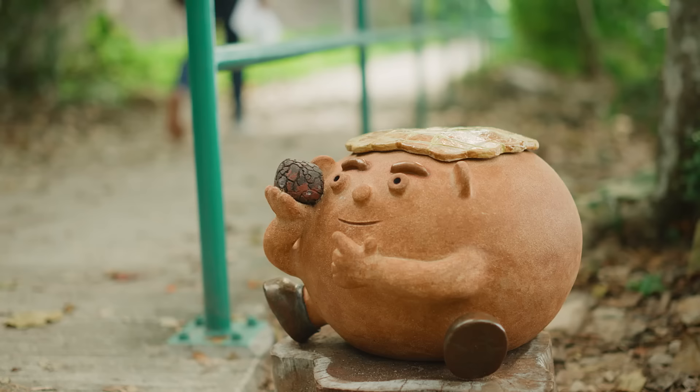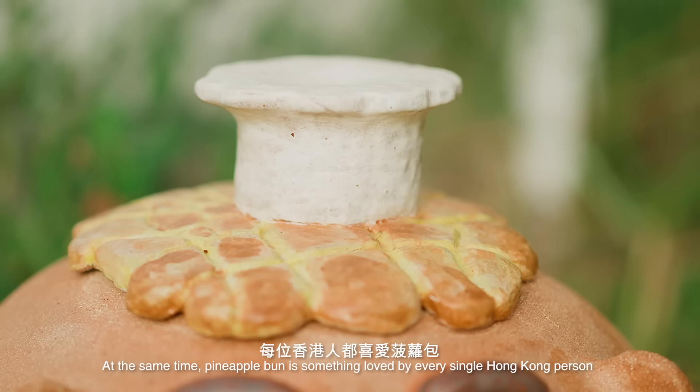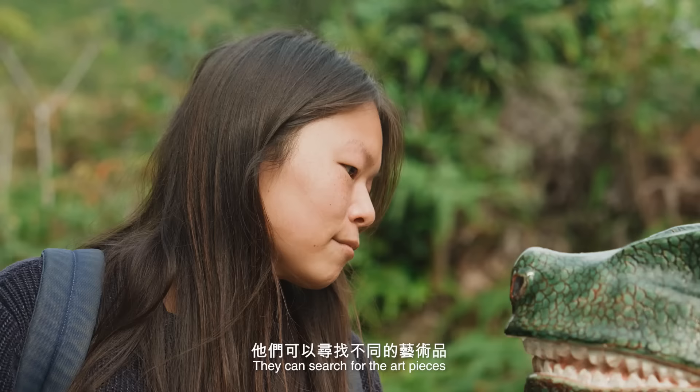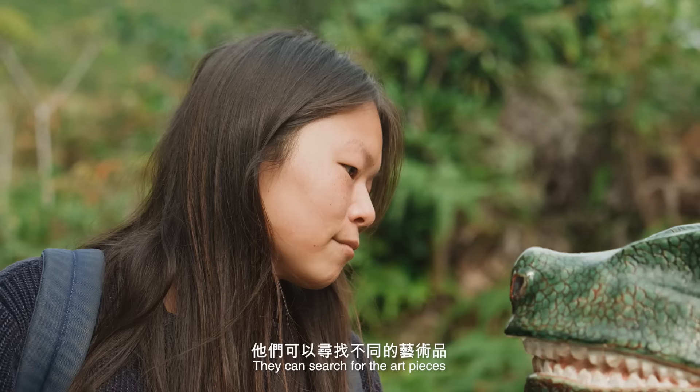This is the starting point of the hiking trail. There are 10 pieces of ceramics along the hiking trail. One of the most special features would be the pineapple bun rock. Pineapple bun is something loved by every single Hong Kong person, so we wanted to make this the core of the whole storyline of the 10 ceramic pieces. When people come here, they can search for the art pieces, as they are hidden in nature all along the hiking trail — it would be like a treasure hunt experience for them.